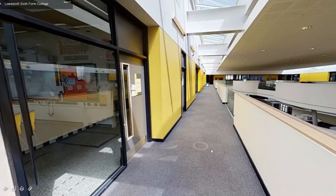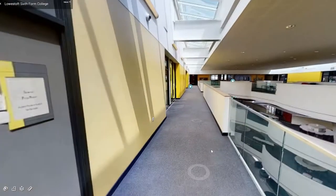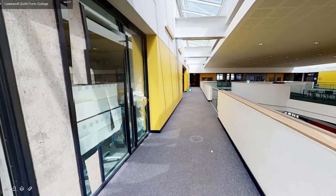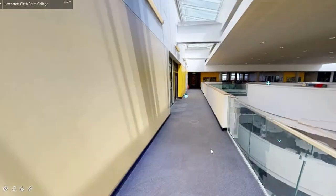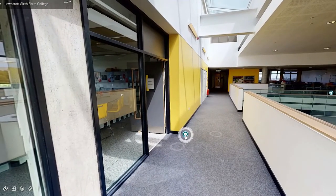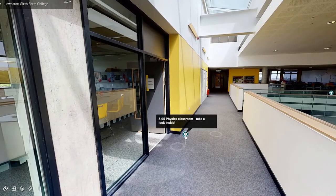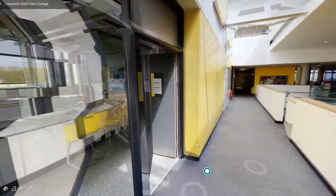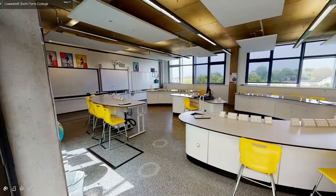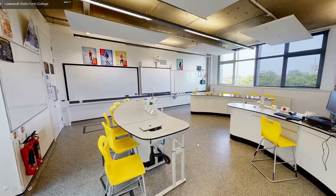Down the corridor you will pass more classrooms until you reach our physics room. Inside you will find our white and yellow laboratory with fantastic facilities and equipment, including oscilloscopes and full sets of data logging equipment.